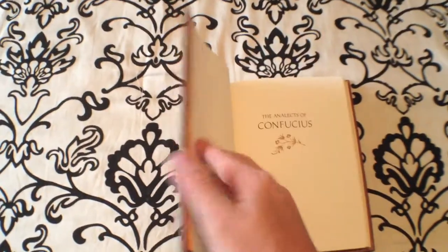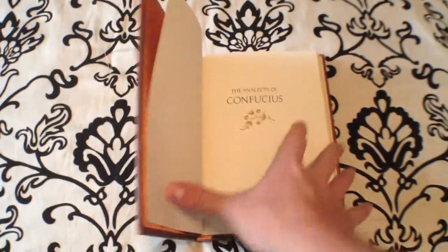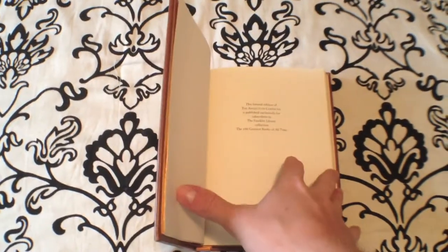I recently went through the book. It's a pretty quick read given that it really is just a list of maxims by Confucius. Some of them are a little bit more difficult than others, and the best ones you have to sit and ponder on a little bit, but they all have some real deep meaning to them.